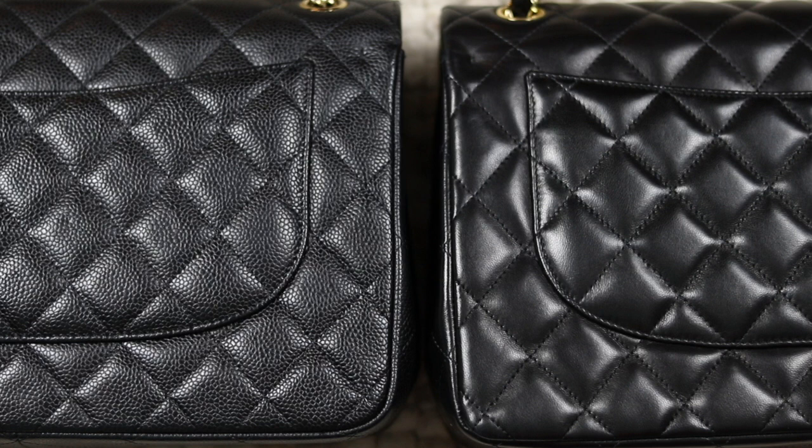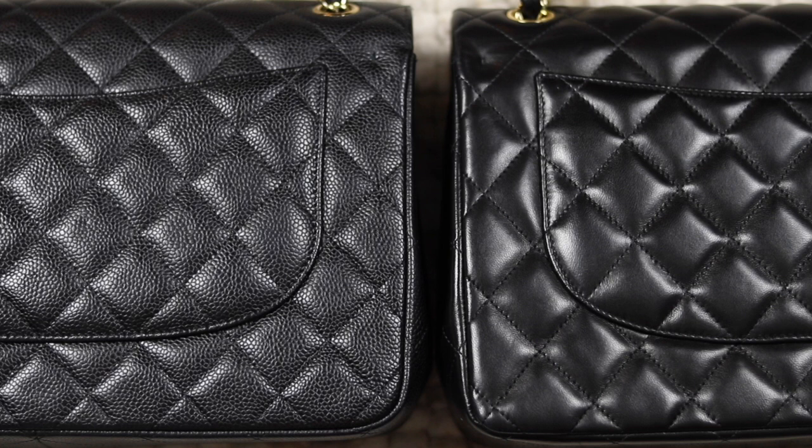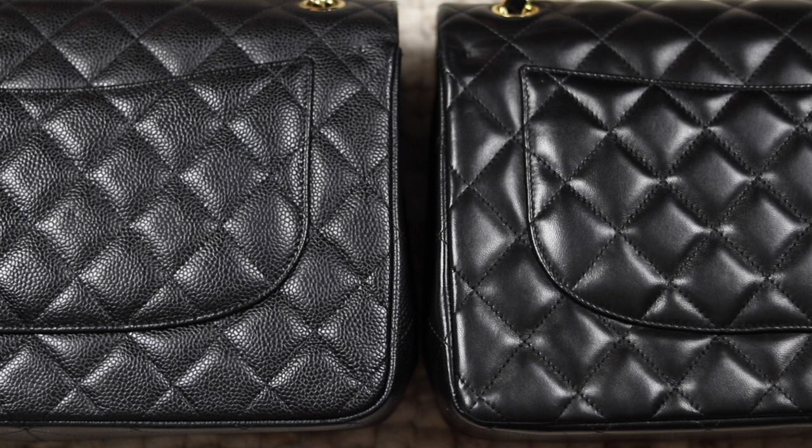One more point to consider: looking at the quilts, they're quite puffy. Both these bags are five years old and there has been no decrease in puffiness over time. If you don't look after a bag and we're talking 15–20 years down the track, you do see in vintage Chanel bags that the quilting deflates a bit. But for five years I have not found that on either of these bags — though I think it also boils down to how you look after it.